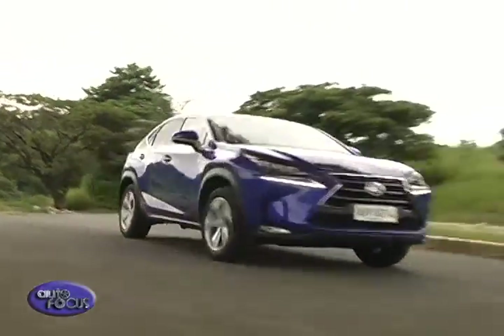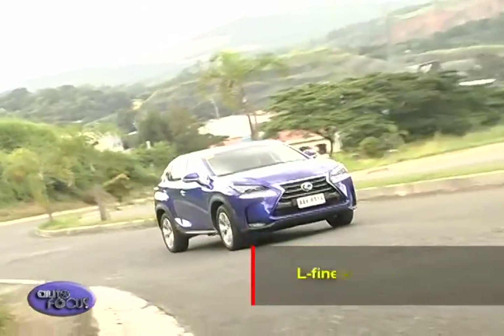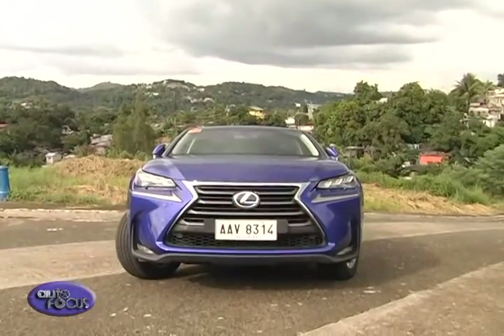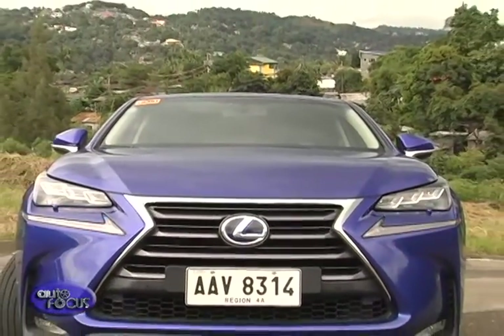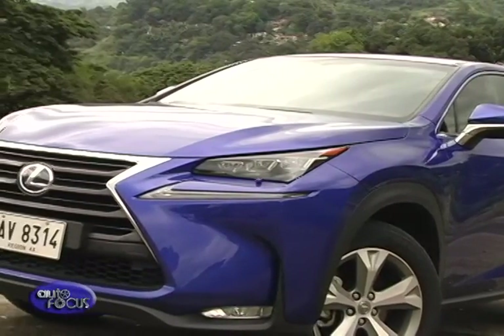From the outside, the NX features the boldest interpretation of the signature Lexus spindle grille and L-finesse design. The NX looks as if it was styled from a single piece of metal. Using the die of the spindle grille as a base, they poured molten steel over it to see how the shape would naturally form. The result inspired the NX's angular integral shape.